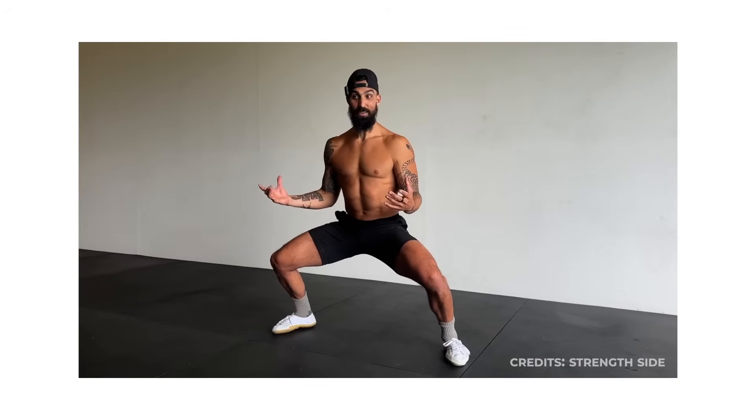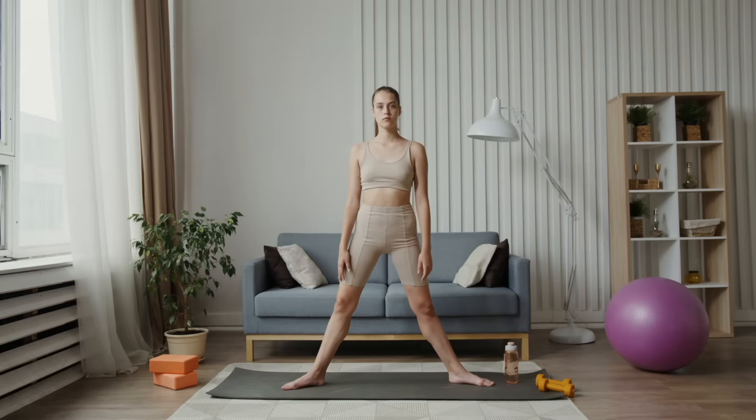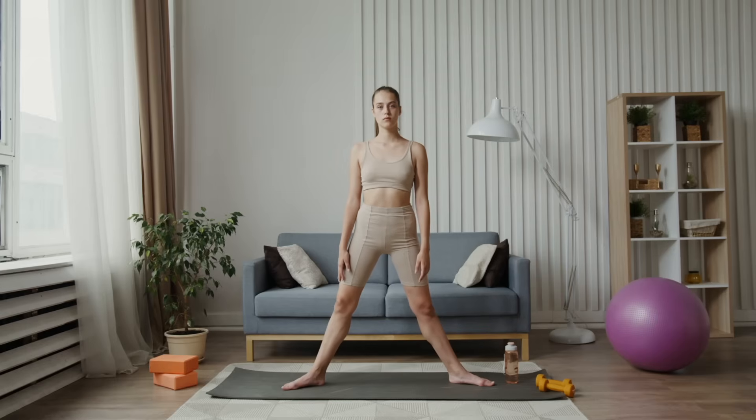Research shows that sustained isometric training improves joint integrity, muscular endurance, and balance. For beginners, stand wider than shoulder width with knees slightly bent. Hold the position briefly throughout the day.